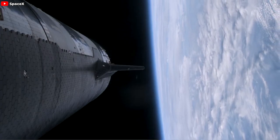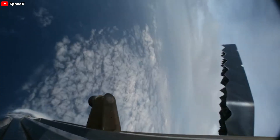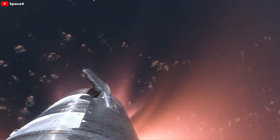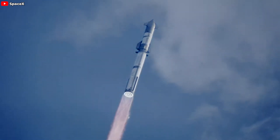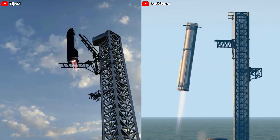Starship completed the full second stage burn for the first time, hitting orbital velocity. Though the super-heavy booster was destroyed at 462 meters above the Gulf of Mexico and the upper stage didn't survive, they were very close. They lost the vehicle, but nearly clinched it — a pivotal milestone. After Flight 3, they knew Starship could fly, so they came for the next challenge: returning the vehicle to Earth intact.